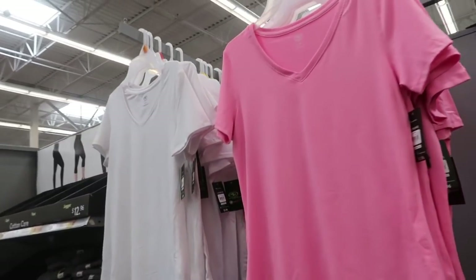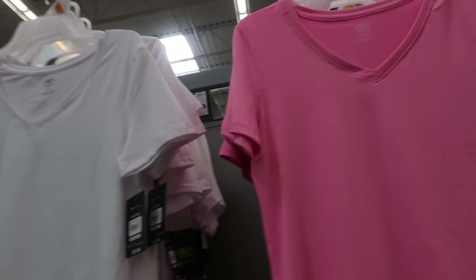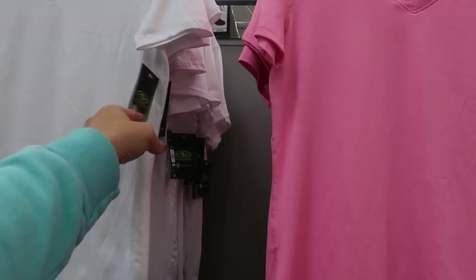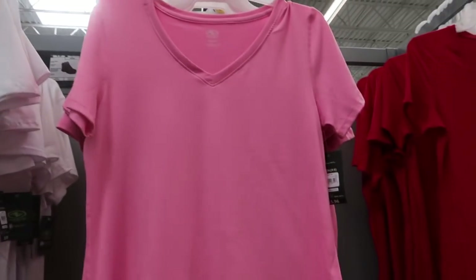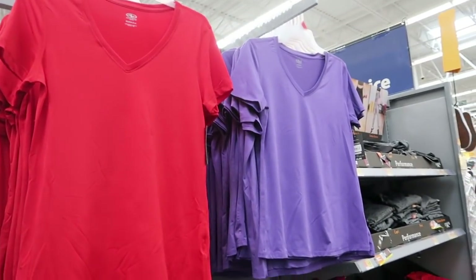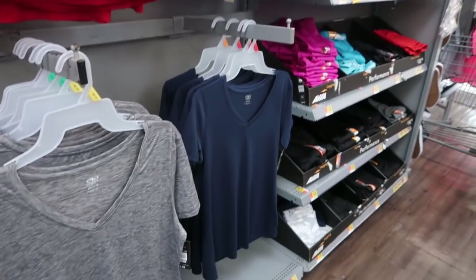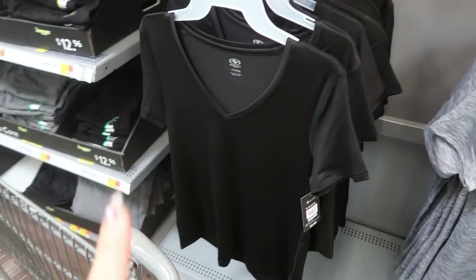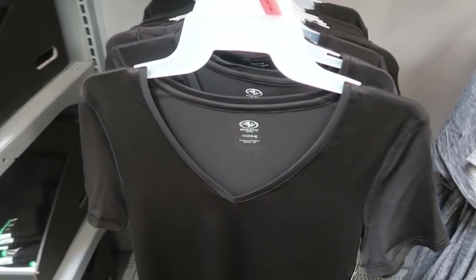Athletic Works also has some new colors in their V-neck top — these are a nice stretchy cotton, really good basics. It comes in white and pink now; we saw red and purple before. Navy and gray might also be new, and black. These are $5.96.